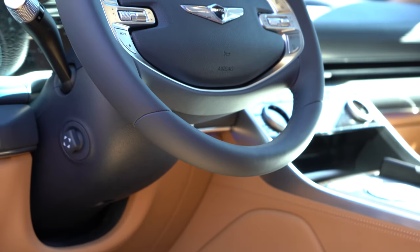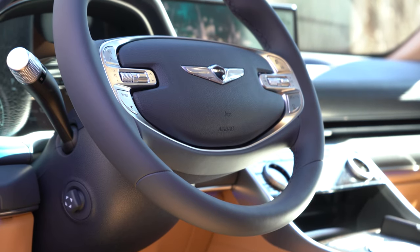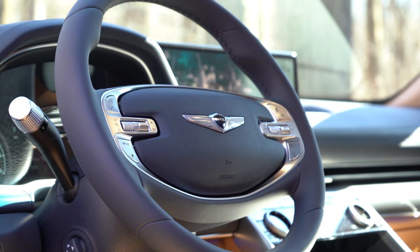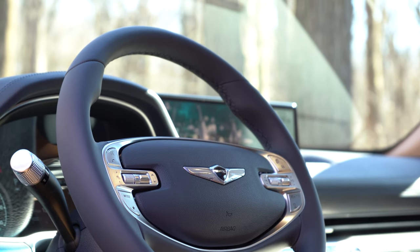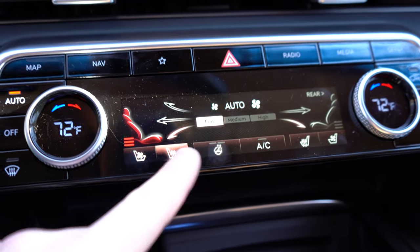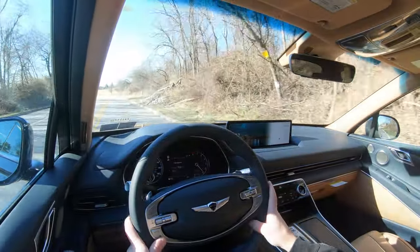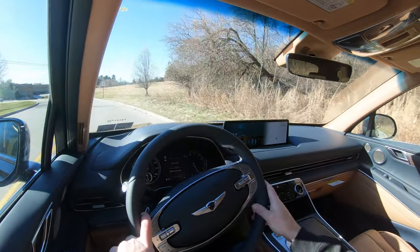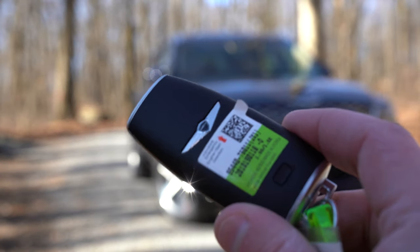The steering wheel is tilt and telescoping with a distinctive oval design unique to Genesis. Leather-wrapped and heated across all trim levels, controlled through the digital climate panel. The 10-and-2 grips are bolstered on the thicker side, which I love. Memory settings come standard on all trim levels. The key fob features lock, unlock, rear hatch release, remote start, and Smart Park — which can move the GV80 in or out of a tight space automatically.